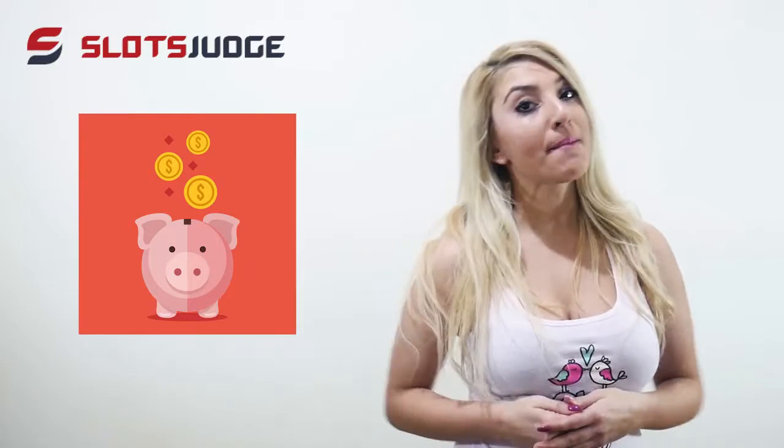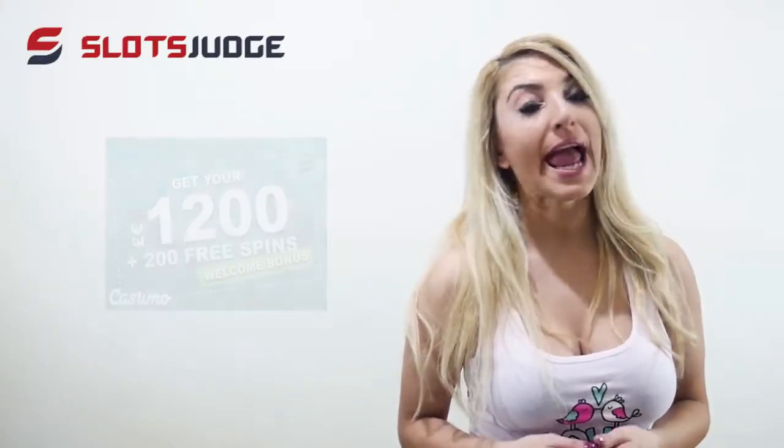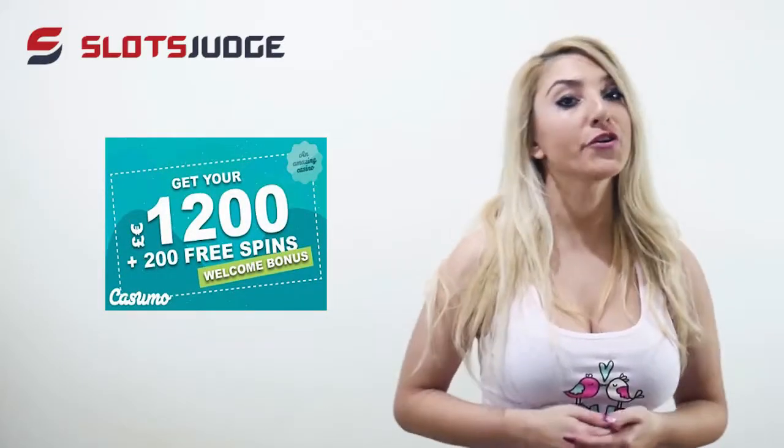Make a deposit now and get a massive 200% welcome bonus and 200 free spins, 20 per day for 10 days. You will get bonuses on your first five deposits and up to 1,200 euros.